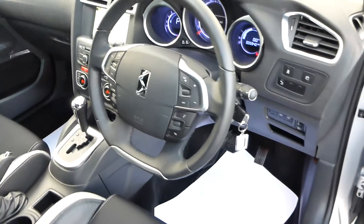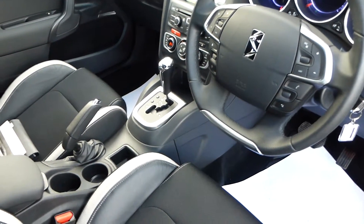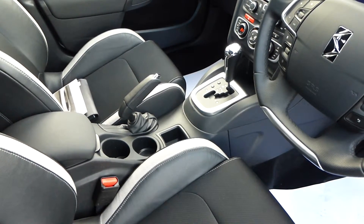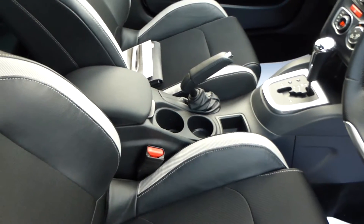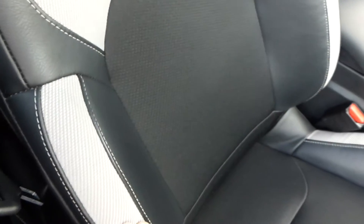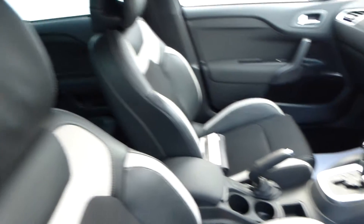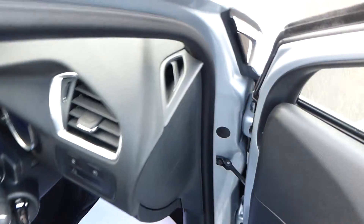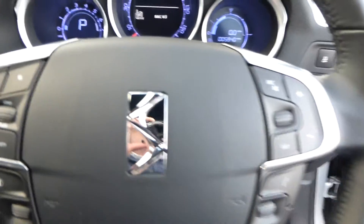It's worth noting the six-speed gearbox, and just behind it is the good old-fashioned manual handbrake lever. Further back is the adjustable centre armrest. The lovely seats are a combination of leather and fabric trim with adjustable headrests — both sides adjustable to suit you.